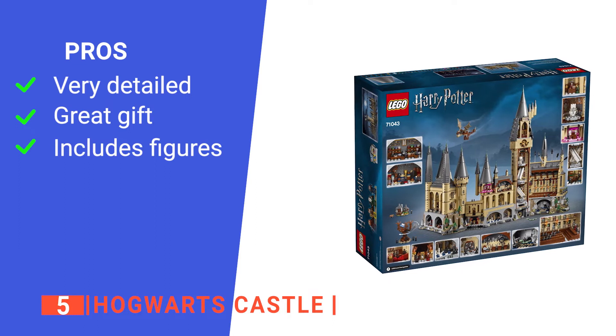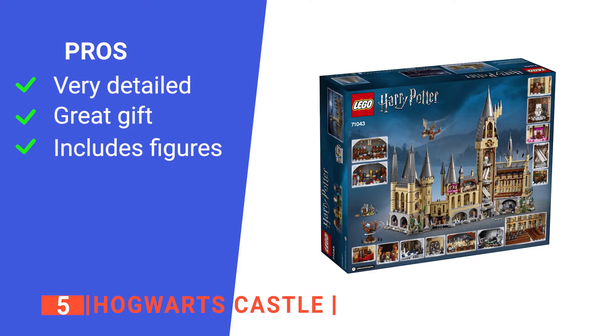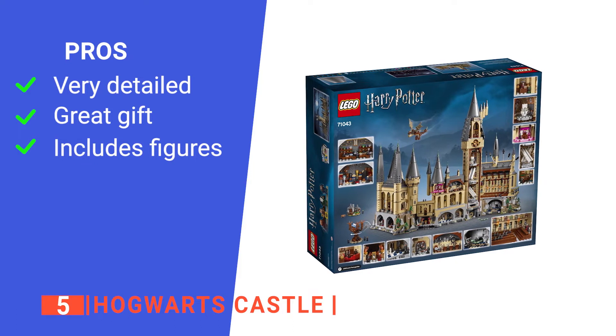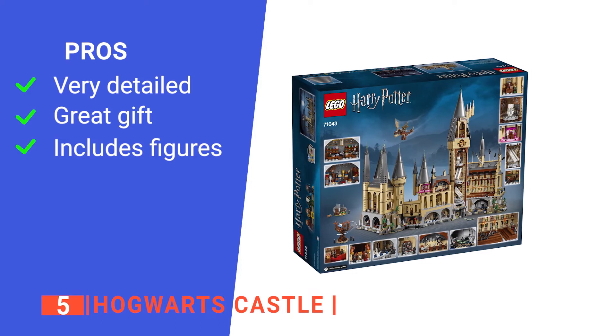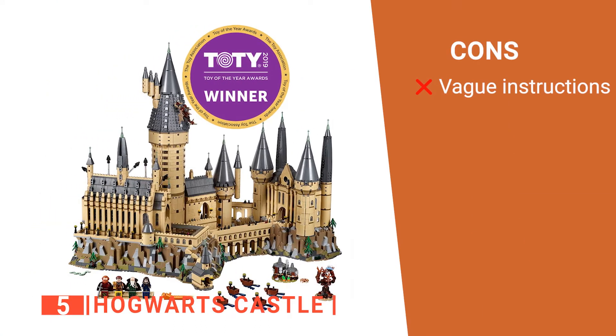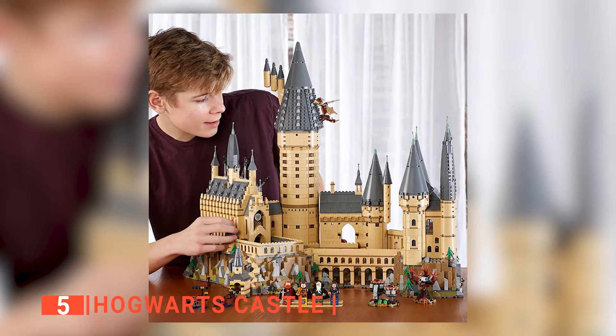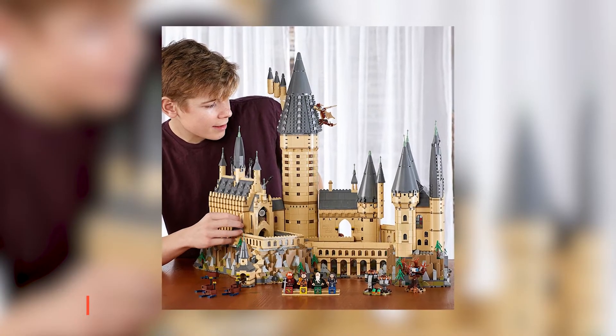Its pros are: it has an intricate design that will keep you occupied for hours, it provides details people of all ages will love, and it includes a wide range of auxiliary pieces to bring the whole set to life. However, its build manual is quite unclear in places. The Hogwarts Castle is a great set to add to your collection and build with any Harry Potter fan.